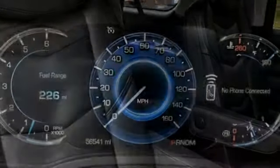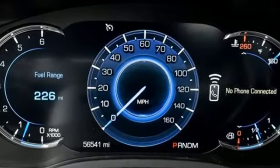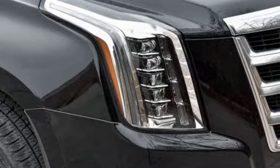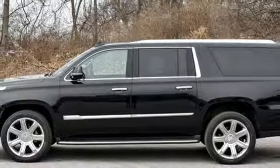This from Edmunds.com: powerful and unapologetically American, the Cadillac Escalade ESV is the big kahuna of the Escalade luxury SUV family. The only thing better than owning a Cadillac is driving a Cadillac.